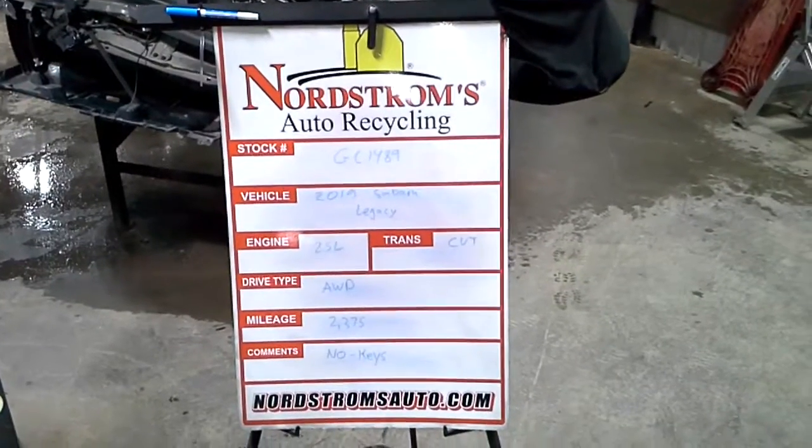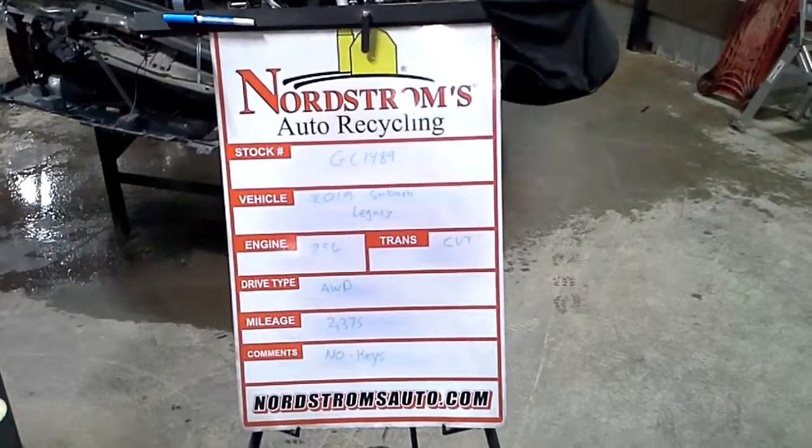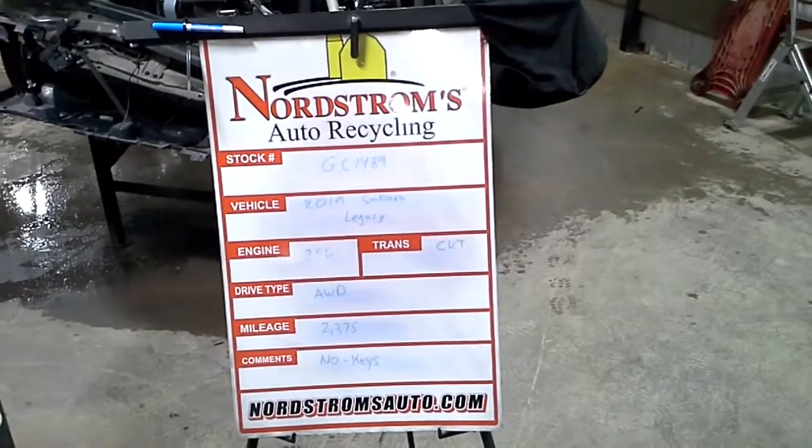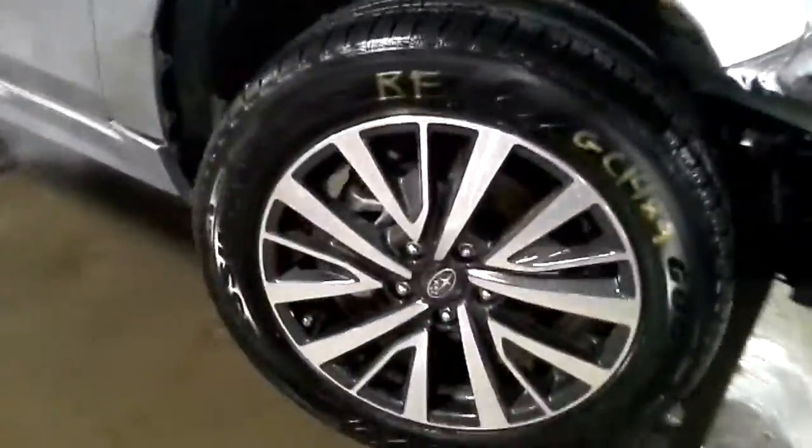Stock number GC 1489, 2019 Subaru Legacy sedan, 2.5 liter CVT transmission, all-wheel drive with 2,375 miles. There's no key to start this one. We'll verify the drivetrain is okay. Teardown set of four tires, silver in color.